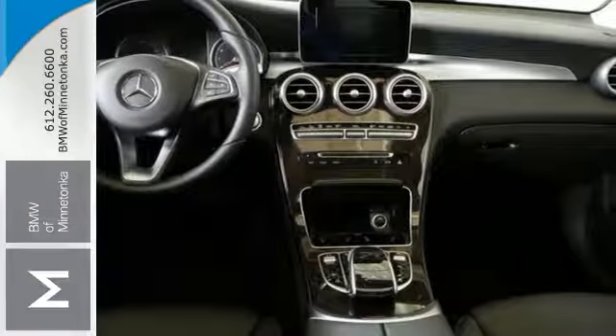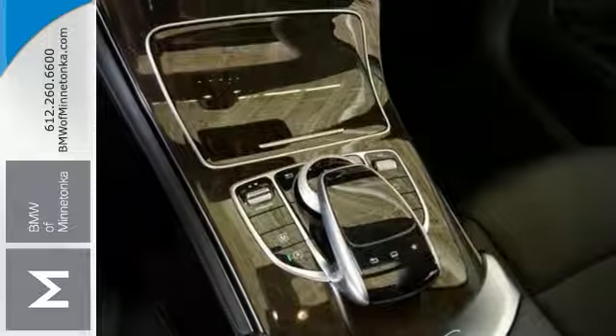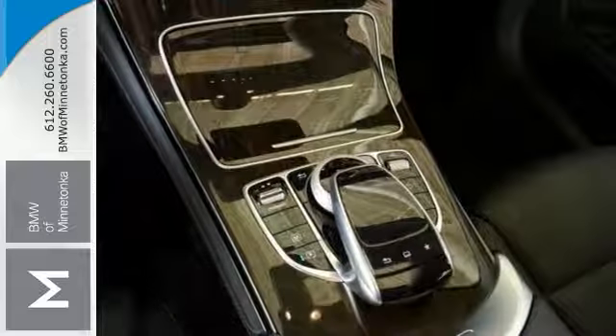Features include alloy wheels, premium seating, touchscreen display, backup camera, premium sound system, multifunction steering wheel, all-wheel drive and much more. Come and see it today.